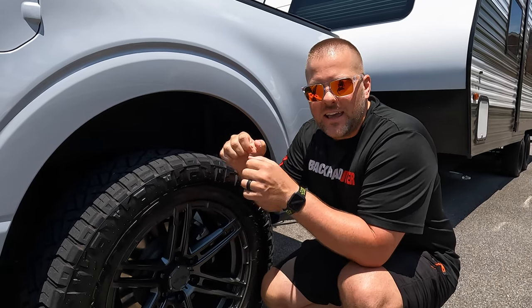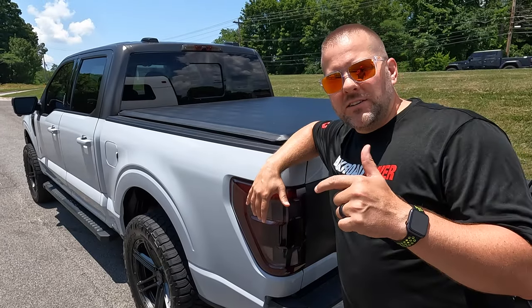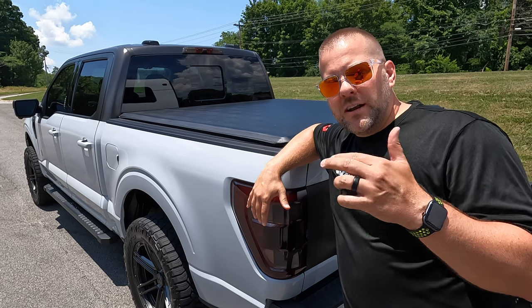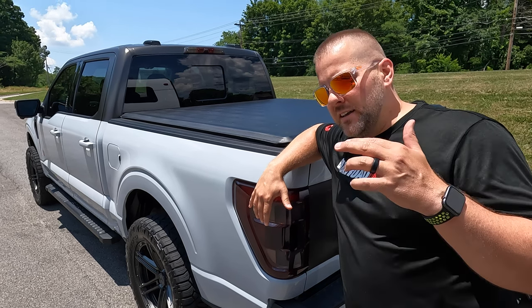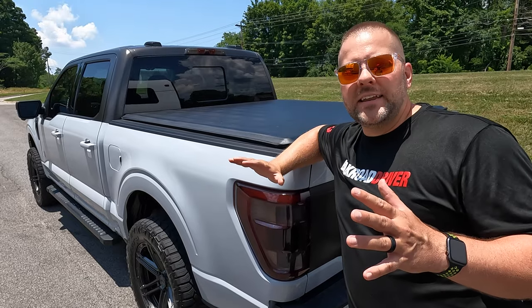When you go to turn, if you've got weight on your front tires, you're actually going to be able to steer. If you like saving money, I'll put a link to Roadmaster down in the description with a promo code. Put the promo code in and save some money. It works on just about any vehicle.